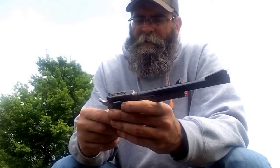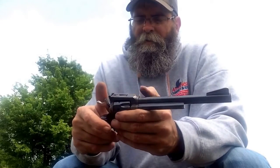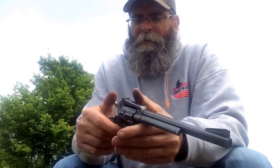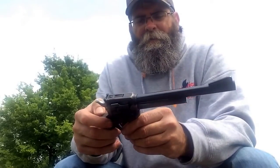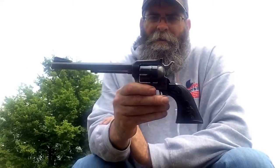Hey folks, I'm out shooting my little Colt .22 — probably the most accurate .22 I've shot as far as pistols go. You know it's unloaded, single action. It's a Colt New Frontier Buntline .22, 1976.